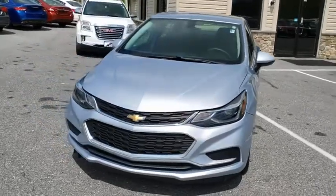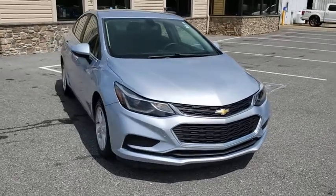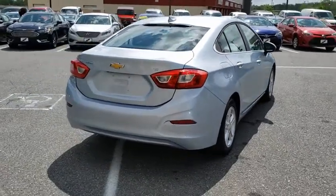Come test drive the 2017 Chevrolet Cruze. The Cruze blueprint calls for more than you'd expect. This vehicle has less than 75,000 miles. Here are some of this vehicle's great options.